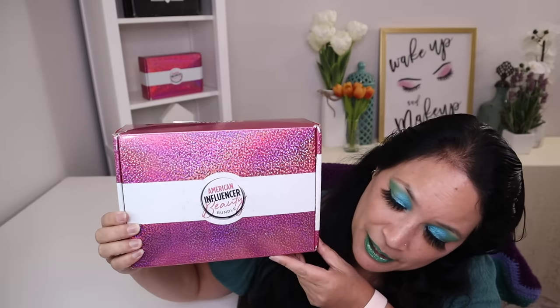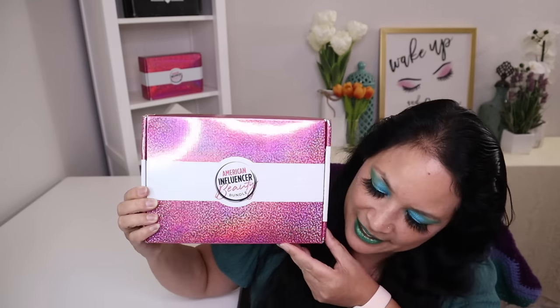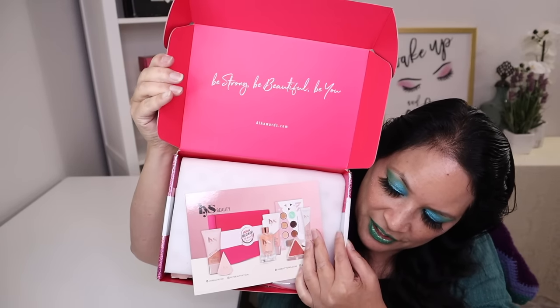This is what the box looks like. It comes in a really super cute pink and white sparkly box. This is what it looks like on the inside — it gives you a little peek at what's in there. One of the first things I'm going to pull out is the information card, which tells me the brand, a list of the products, a short description of each, and the manufactured retail price. This month's brand is LYS Beauty, and I cannot wait to tell you what I received.